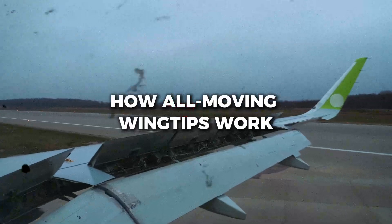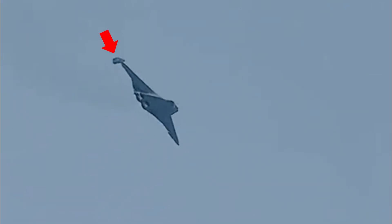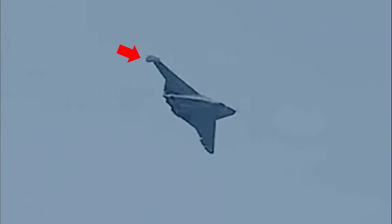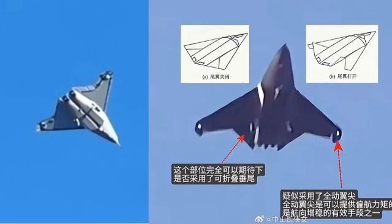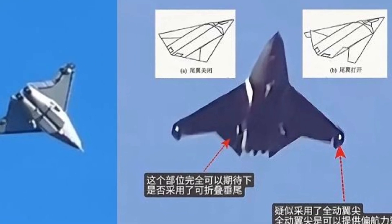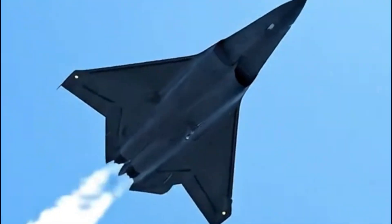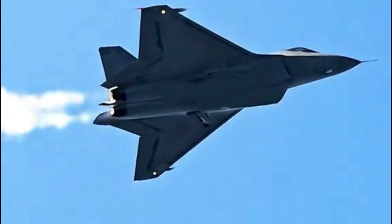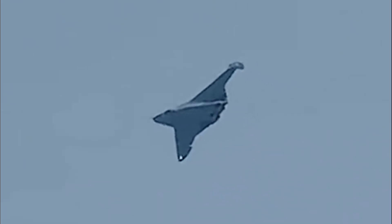Unlike traditional ailerons that move up and down to control roll, AMTs are designed to rotate primarily upward. They don't add lift — they add drag. When one wingtip tilts up, drag increases on that side and the aircraft yaws subtly, helping it turn, stabilize, or correct heading. Crucially, AMTs sit in a region of the wing that remains aerodynamically alive even near stall. When the main wing loses airflow at high angles of attack, the tips can keep working — like a hidden rudder that keeps functioning when everything else fails.